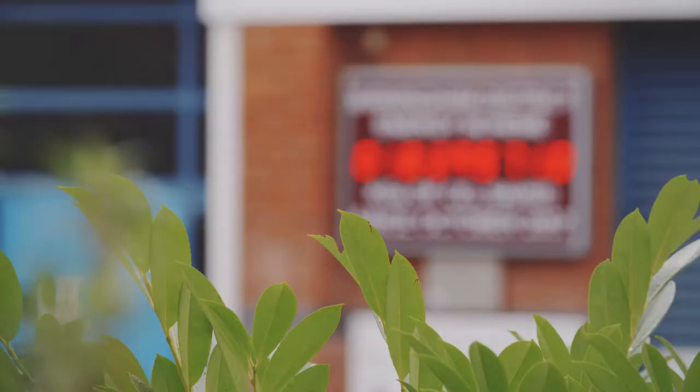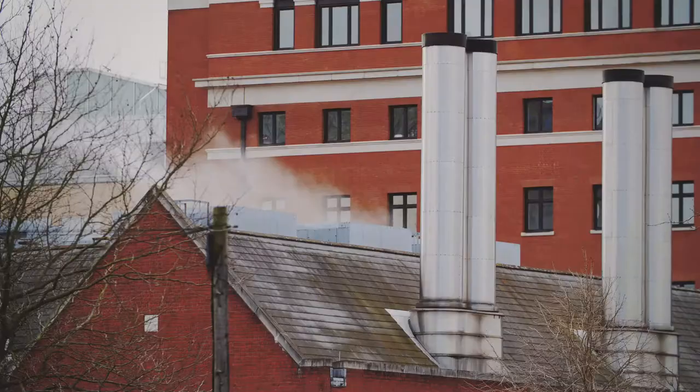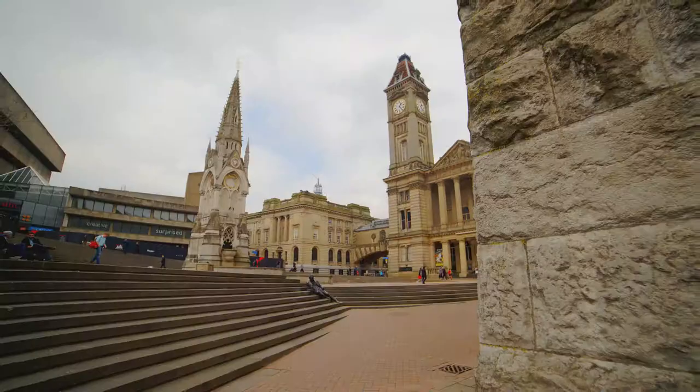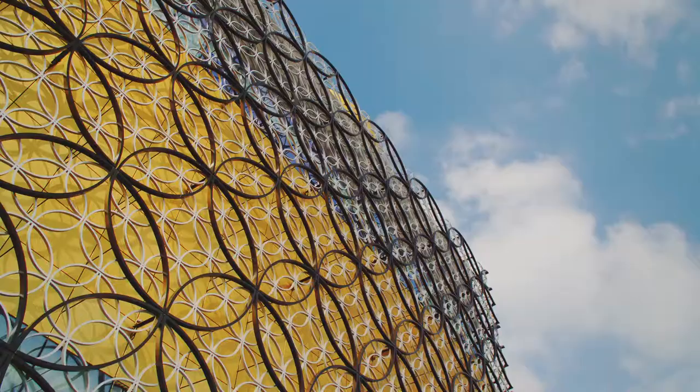The Birmingham District Energy Scheme is pivotal in making Birmingham a greener city. The scheme features tri-generation, producing heat, electricity and chilled water to a number of prestigious buildings in the city centre, including the Town Hall, the Council House and the Library of Birmingham.